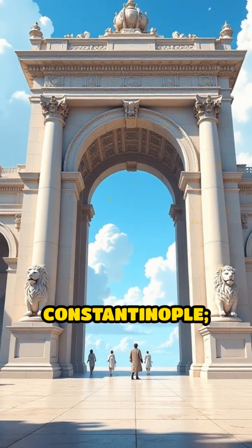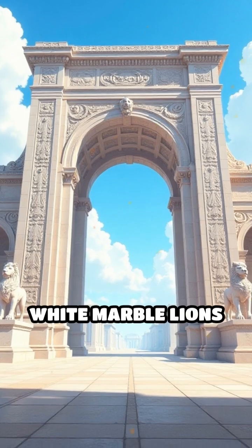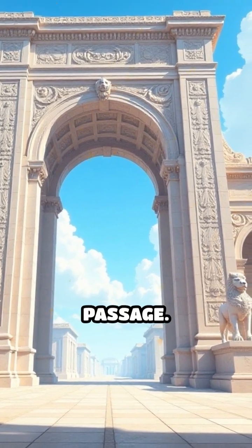Number two: the Golden Gate, Constantinople. This triumphal arch welcomes emperors. White marble lions stand guard, flanking the grand passage.